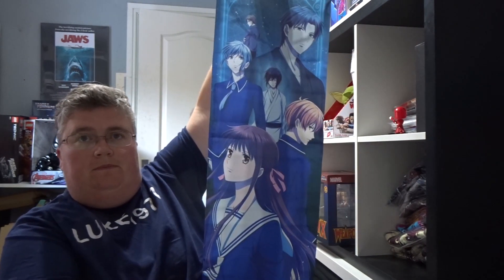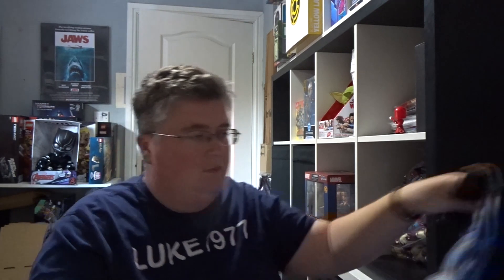So first out we've got a Fruit Basket wall scroll. There we go. Discount card for a thousand yen.